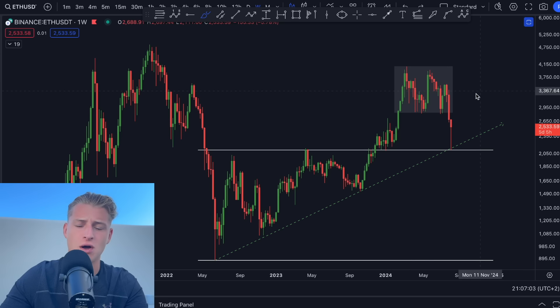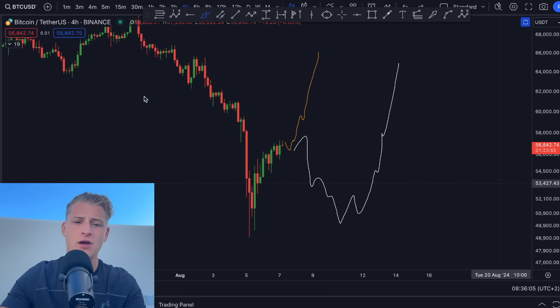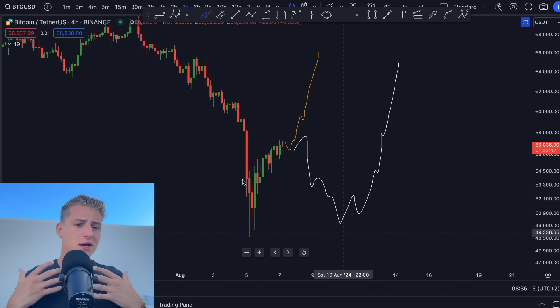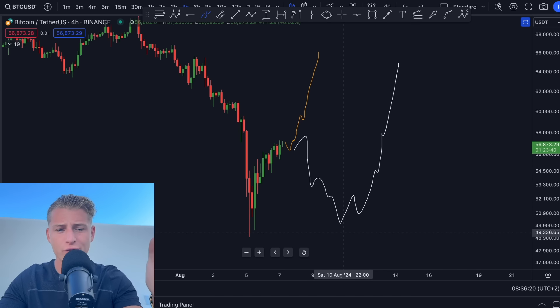Bitcoin can definitely still go a little bit lower — I want to warn you about this. There is still a possibility Bitcoin comes down on a second leg, and that is where I want to open up my positions. If that doesn't happen, I'm just going to be comfortably holding spot. That is my strategy right now. If you enjoyed the video and learned something from it, don't forget to subscribe, hit the like button, share it with your friends and family — and I'll see you on the next one. Peace out.